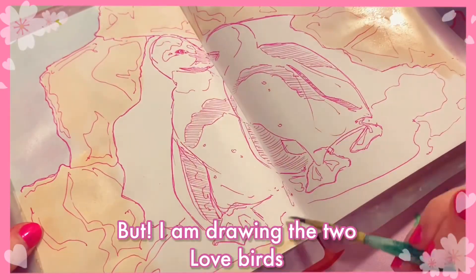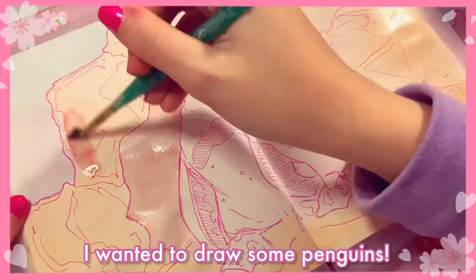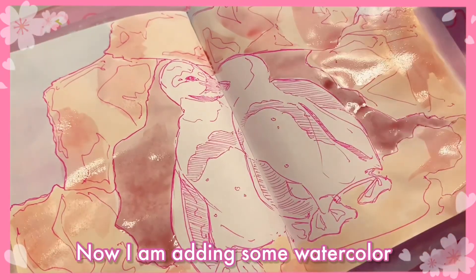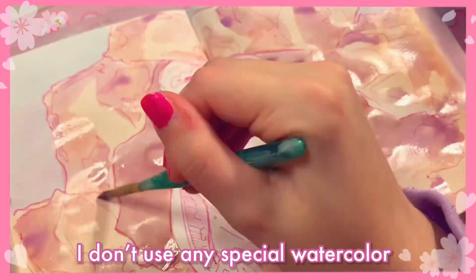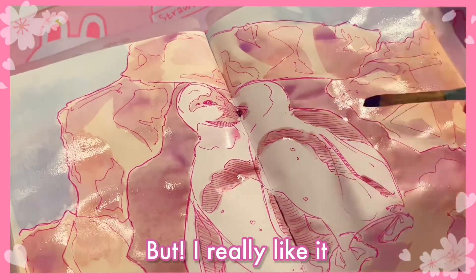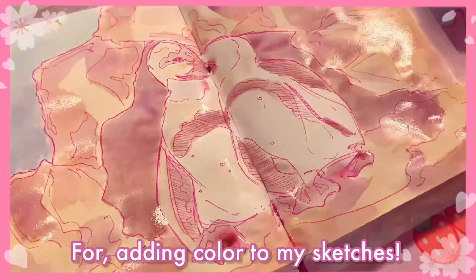But I am drawing the two lovebirds I showed in the clip before. I think they're actually really, really cute, so I wanted to draw some penguins. As you can see, I sketched them out with my Micron pens, and now I am adding some watercolor. In case you are wondering, I don't use any special watercolor — I think I got it from Michaels for, like, seven or eight dollars. So it's not amazing, but I really like it. It does its job and it looks nice, and it's been my favorite method lately for adding color to my sketches.